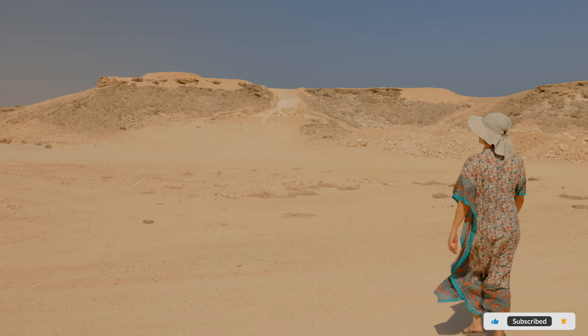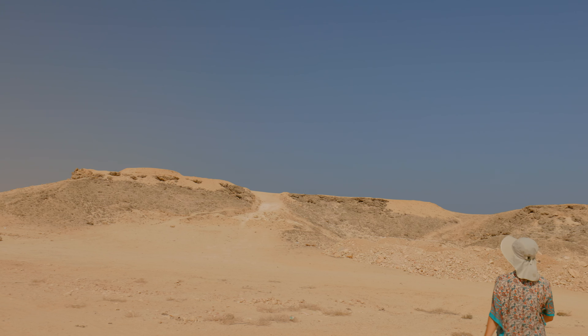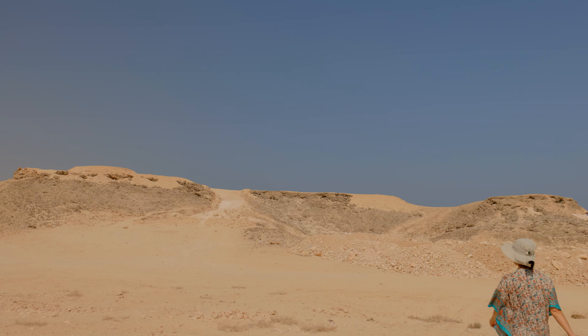As we are leaving the Duqm area, we came across this spot just called Good View for a Picnic. So we're going to head over here and check out the view.